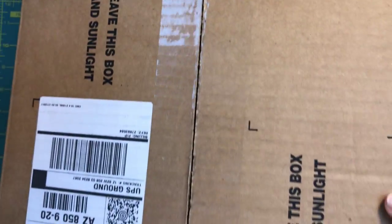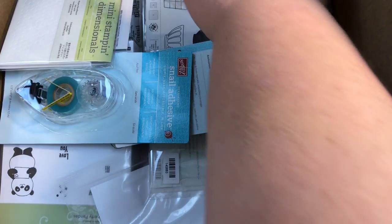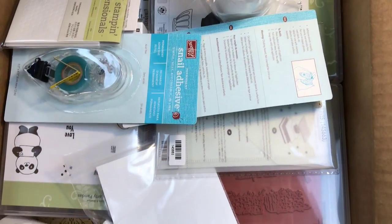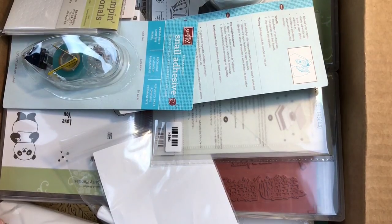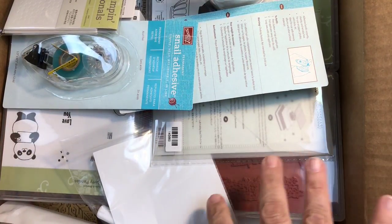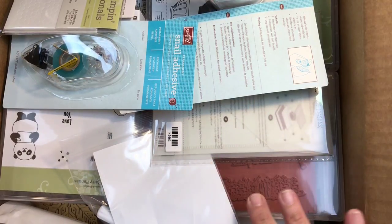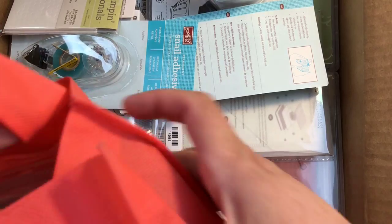Hi beauties, it's Jean Persani with Beauty and the Stamper. The post office and UPS just came by and dropped off my Stampin' Up order. I got some previews from the new Occasions Catalog coming out in 2018, so let's go ahead and look. I also brought my bag of stuff that I got from On Stage.